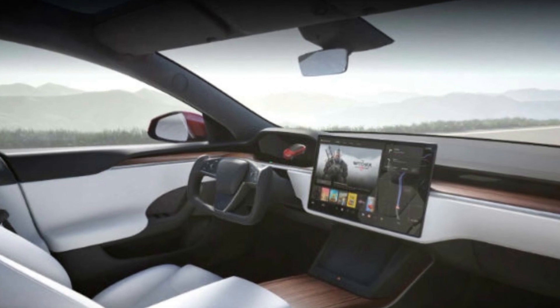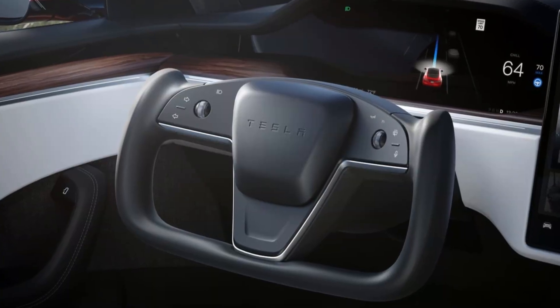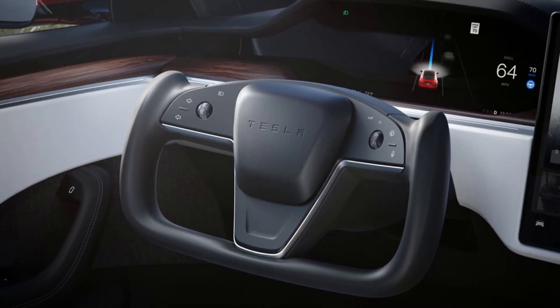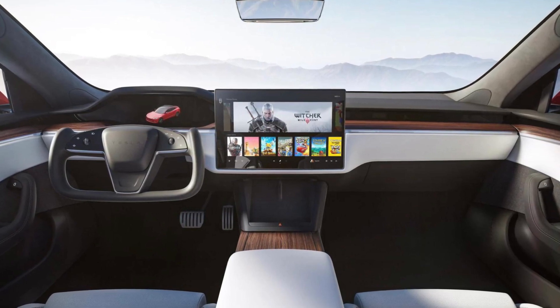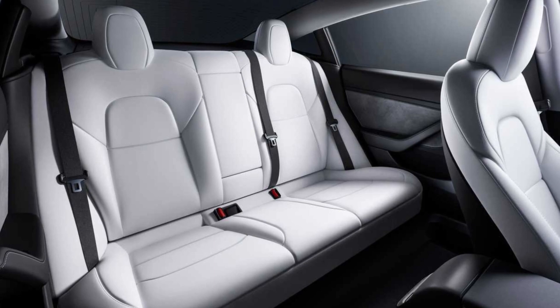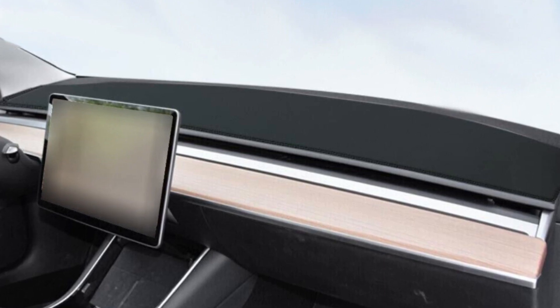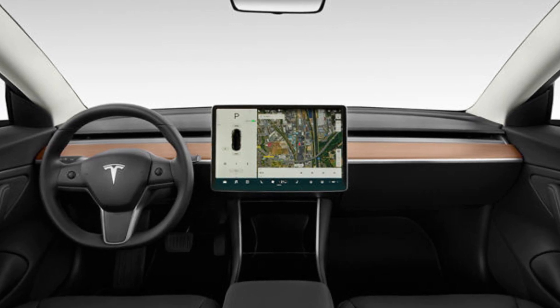The 2024 Tesla Model 3 will reportedly include considerable interior changes. A spy video uploaded on May 12, 2023 showed a test mule with a new three-spoke steering wheel, which is sleeker and more beautiful than the previous one and resembles the Tesla Semi's wheel. The dashboard will also be redesigned, with the company potentially switching out wood trim for Alcantara. Twitter user Chris Jing, who frequently provides accurate Tesla insider news, confirmed the wood decor panel would be removed, and the interior would be covered with ABS-bonded foam and non-woven fabric.